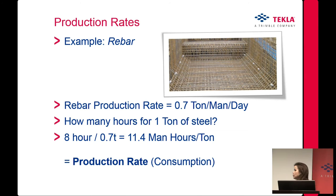About production rates — in Finland we have the Ratu, a national database you can purchase that tells you the production rate for specific tasks, like pile caps or rebar. For example, the rebar production rate is 0.7 tons per man per day. So: 8 hours divided by 0.7 tons equals 11.4 man-hours per ton. That gives us the consumption, which helps calculate task duration.